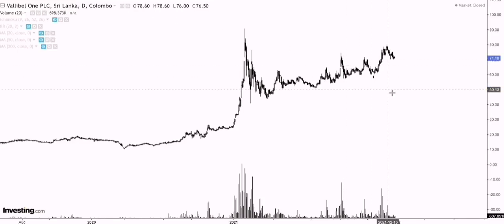Hi guys. So today we'll look at Vallibel One and TJL. A lot of people wanted me to do Vallibel One, so I decided to do it in this video. I also decided to include TJL because I think it has a really strong monthly chart. We'll get into that on the second part of this video. So to start things off, let's quickly move into Vallibel One.